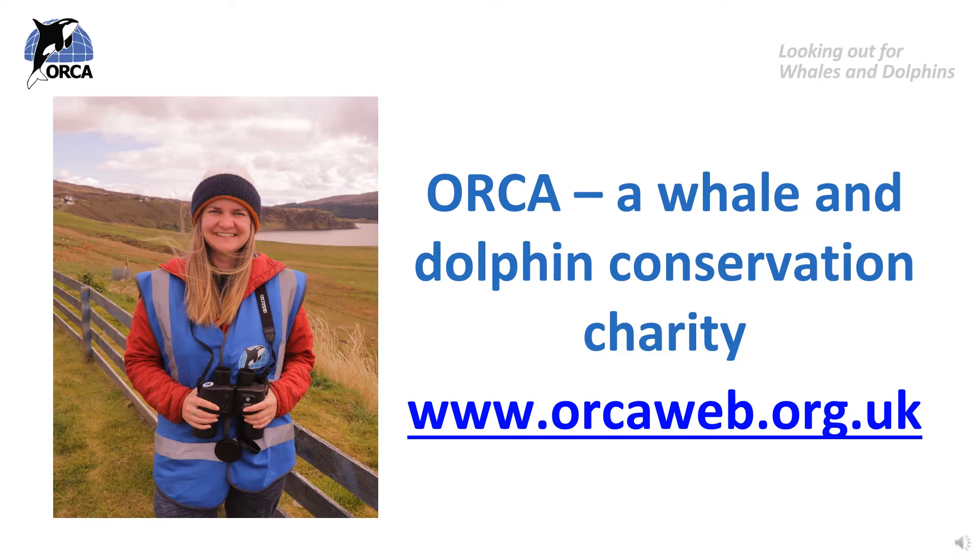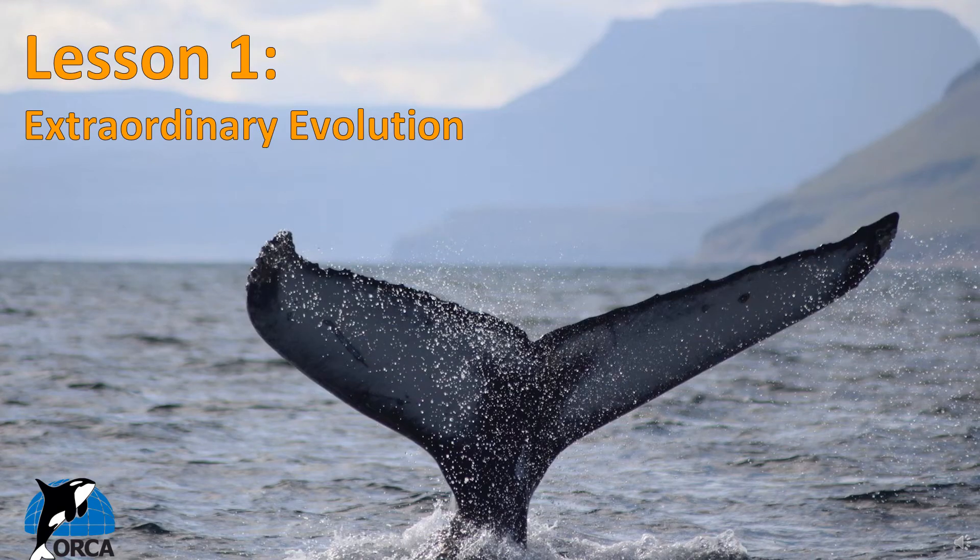Orca loves to inspire everyone about how incredible whales, dolphins and porpoises are. This first lesson for Whale Education Month is all about the extraordinary evolution of whales and dolphins and how they came to exist today. So sit back and listen to this short film introducing Whale and Dolphin Evolution, and when the film has finished we have some fun activities for you to do.